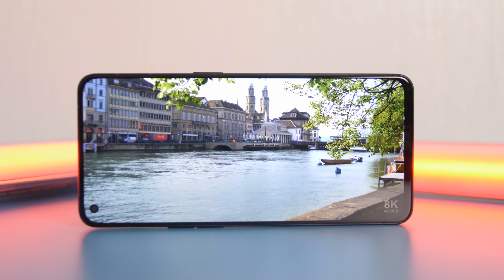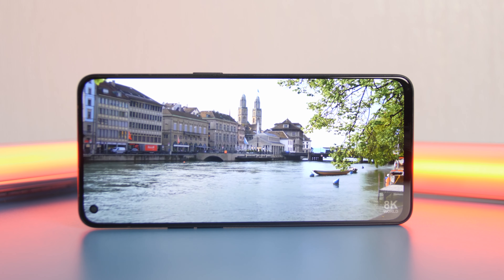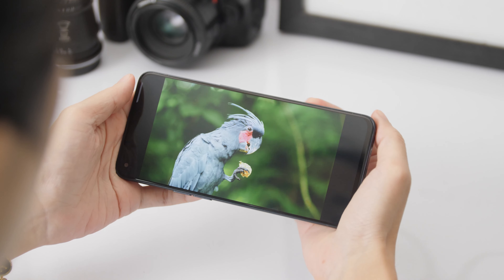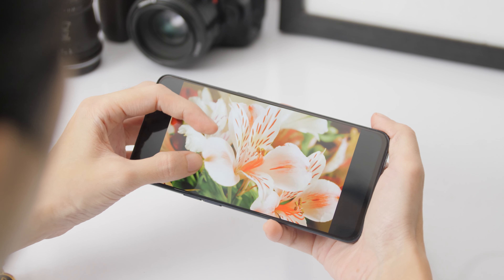The display itself is pretty sharp, vibrant, and punchy, and supports always-on function. Thanks to the slim bezels and the small punch hole cutout for the 32MP front camera, you get more screen here, which should make the Reno6 ideal for watching videos or playing games.